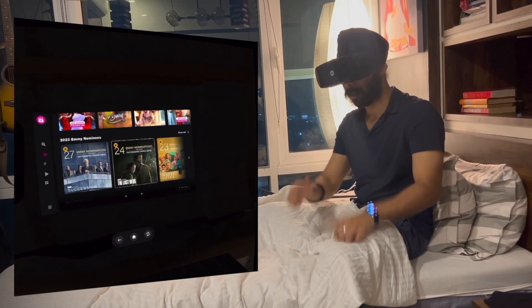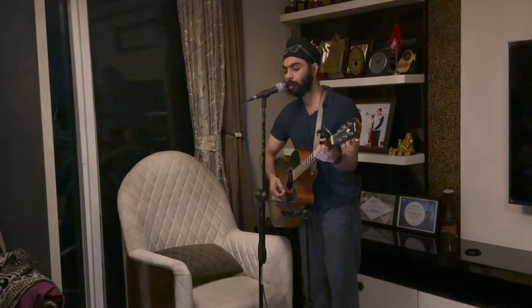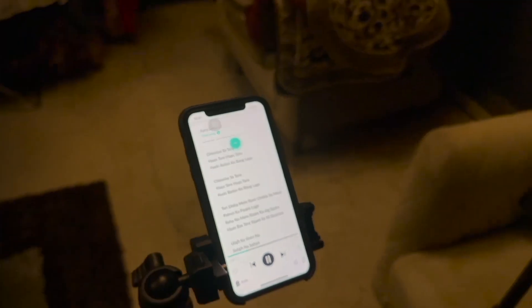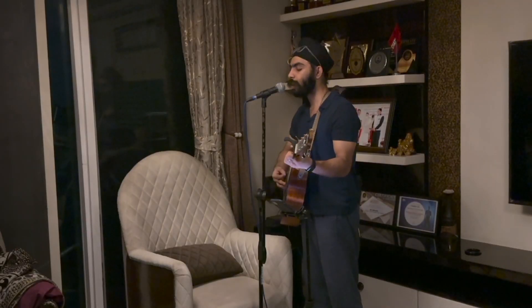It's incredible, guys. One of my goals right now is to improve my singing skill, and I usually tend to forget lyrics while practicing. JioSaavn's lyrics function solves that problem.